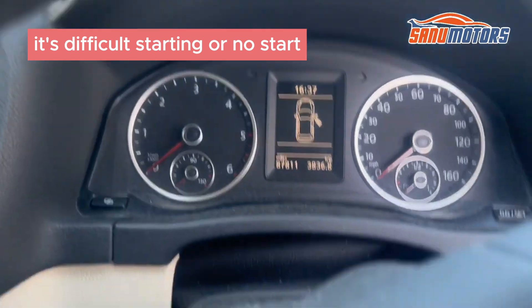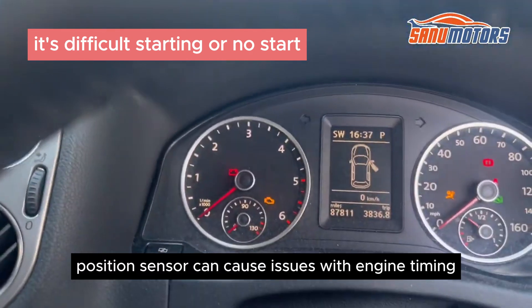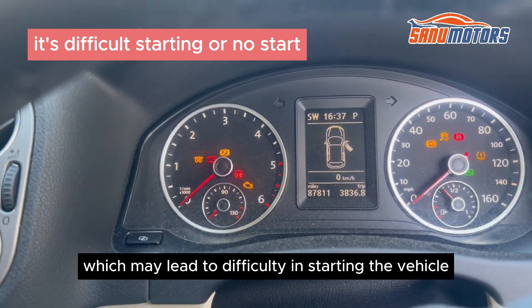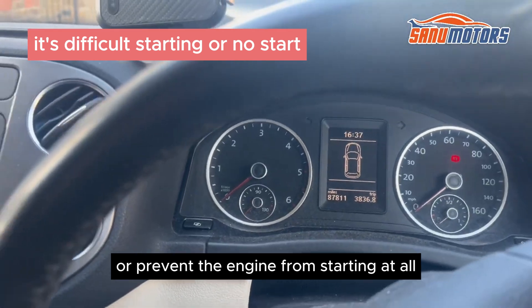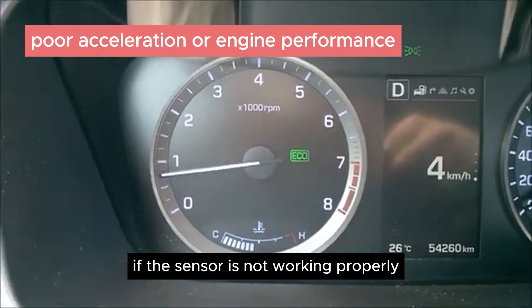Difficult starting or no start. A faulty crankshaft position sensor can cause issues with engine timing, which may lead to difficulty in starting the vehicle or prevent the engine from starting at all.